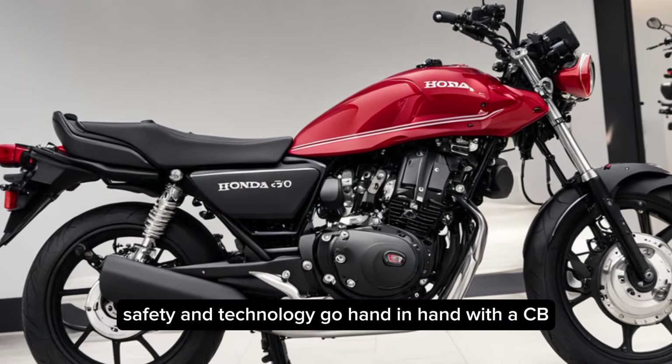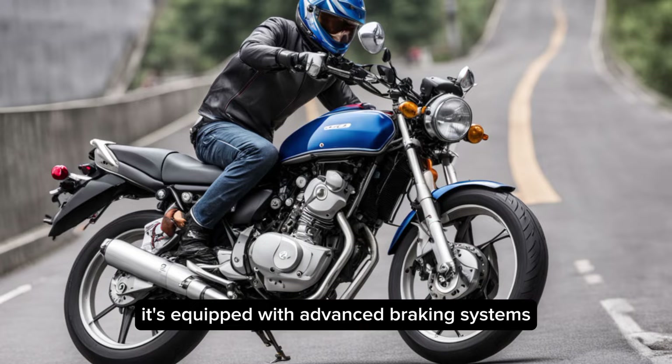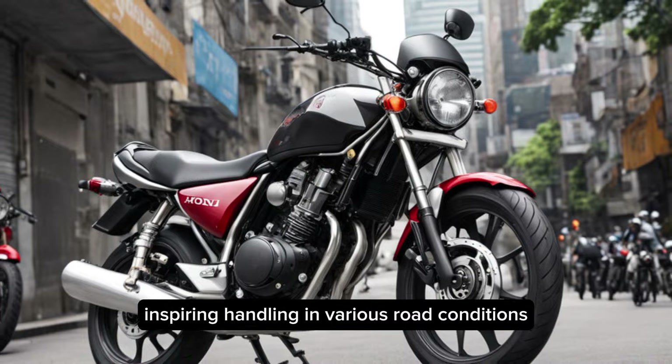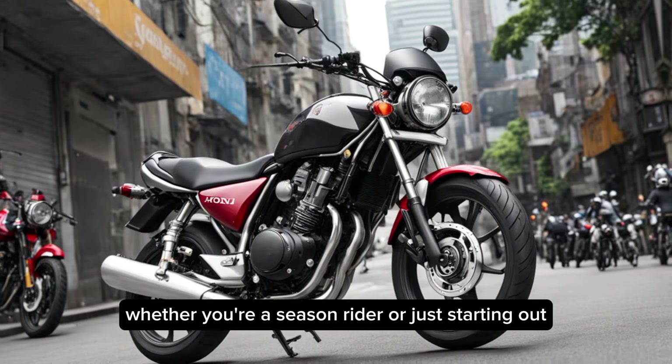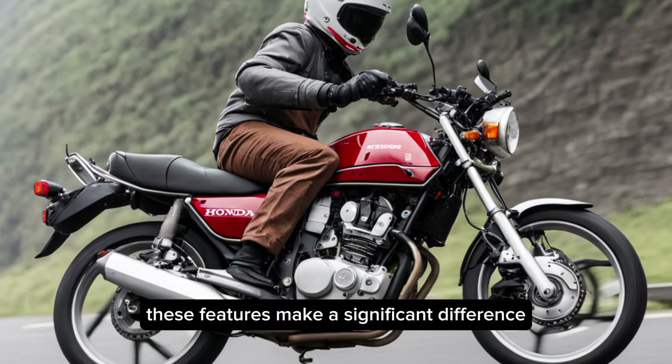Safety and technology go hand in hand with the CB400. It's equipped with advanced braking systems and traction control, ensuring confidence-inspiring handling in various road conditions. Whether you're a seasoned rider or just starting out, these features make a significant difference.